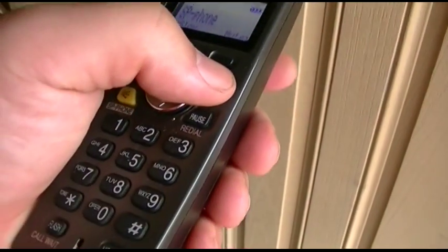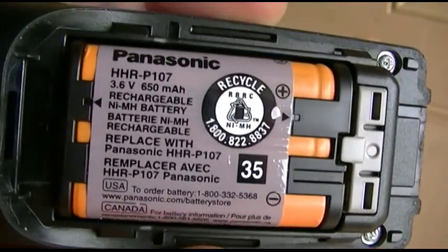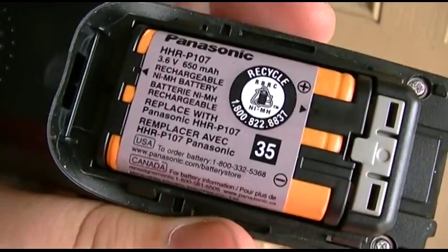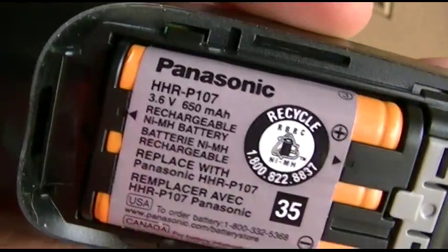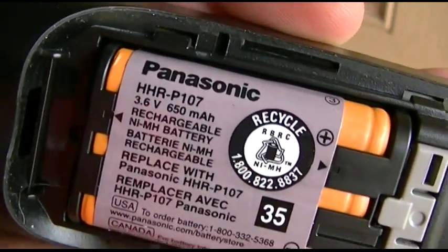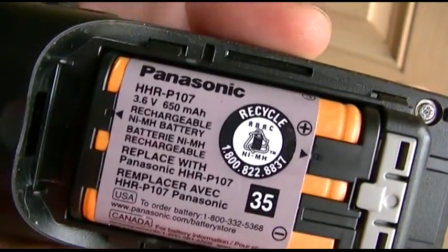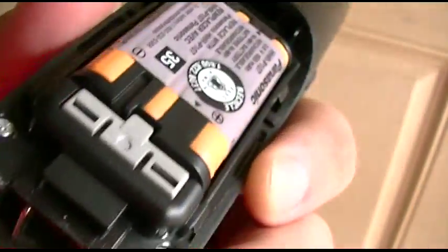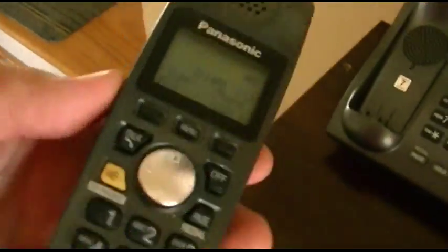Obviously it works, as I showed you. These are the batteries in it — it's actually a whole pack. It says HHR-P107, 3.6 volts, 660 milliamps. This is going to be a joy to replace when that goes out.